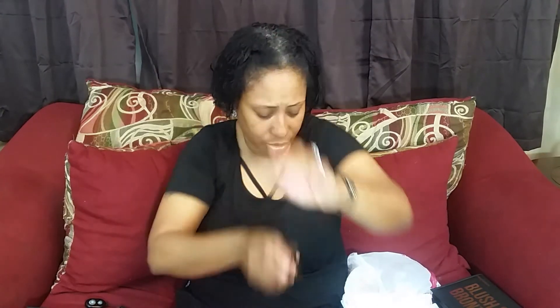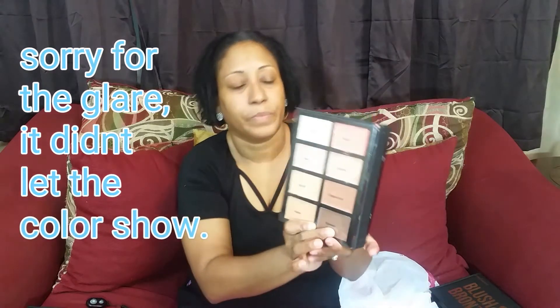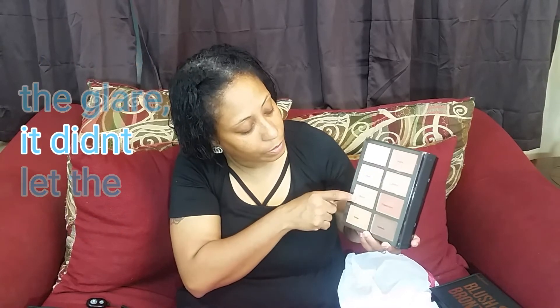What I like is that all of them have a mirror, and this one has two. The concealer palette has a small brush and another one — I think it's called a foundation brush. It has all these beautiful colors: Vanilla, Peach, Pear, Caramel, Biscuit, Cappuccino, Espresso, and Honey.